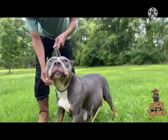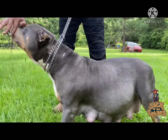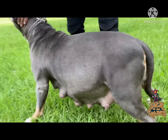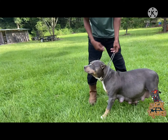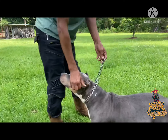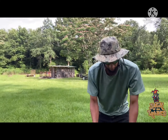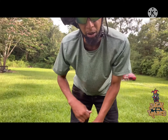See how calm she is. What people look for: nice calm, good looking dogs, nice bone structure. Look at the way she's stacked.